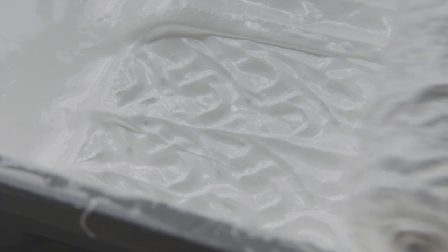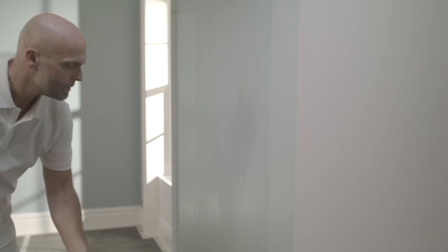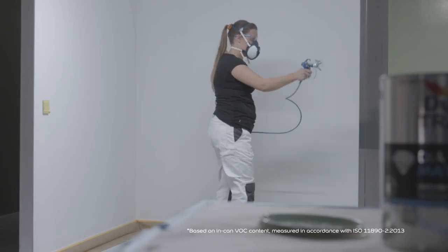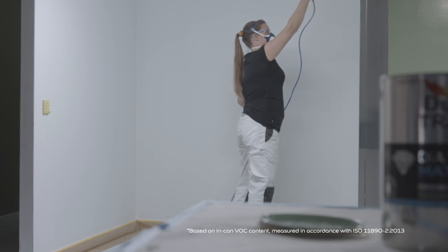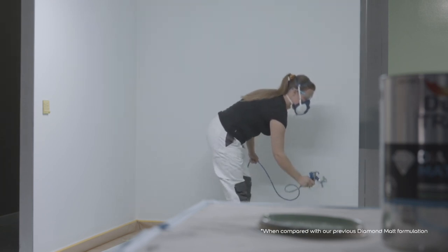Diamond Matte was the first of its kind — a properly durable wall paint with a high scrub resistance rating. It has become a widely specified and trusted solution, particularly for areas that get a lot of wear and tear. But it is now significantly lower VOC, and that super low VOC content means we have a highly durable wall paint with a lower carbon footprint too.